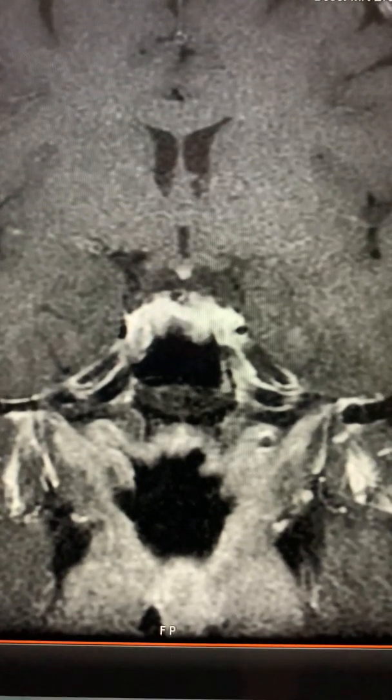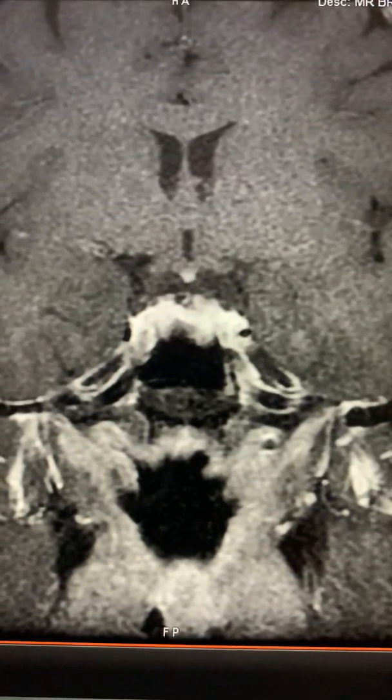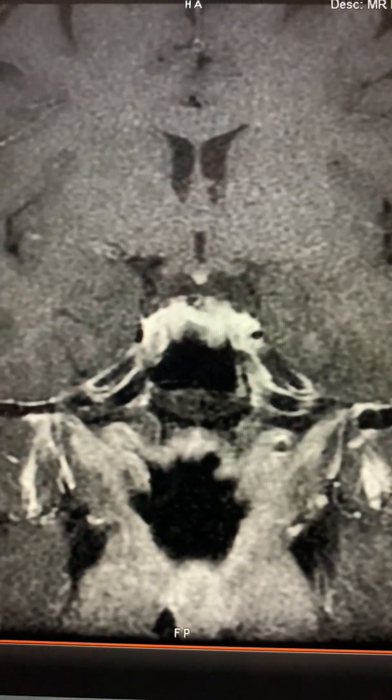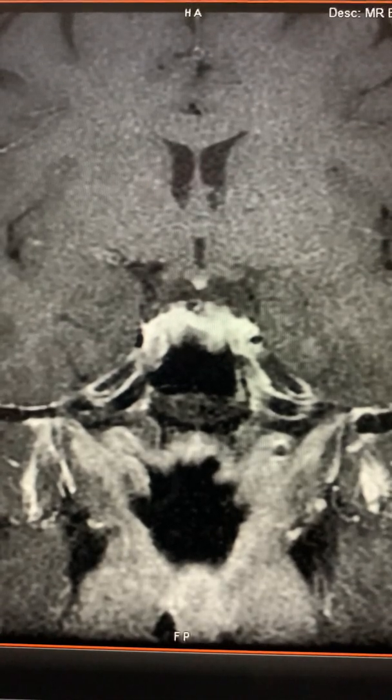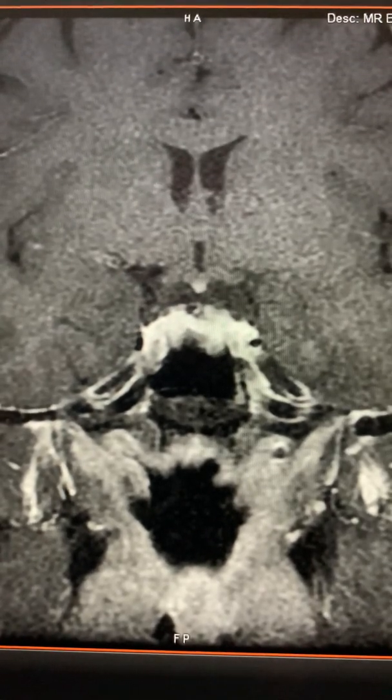This is Dr. Louis Blevins of Pituitary World News. Today I'm showing you the MRI of a very interesting patient who had what appeared to be a prolactinoma. At an elevated prolactin level, an MRI was performed showing a lesion. I'll show you that MRI now.